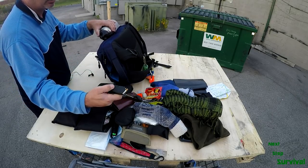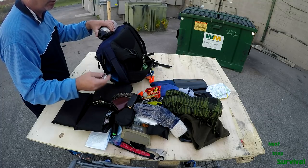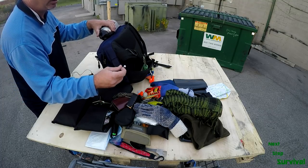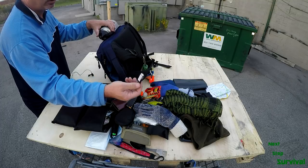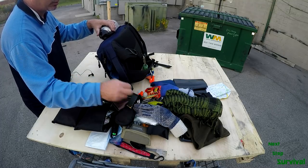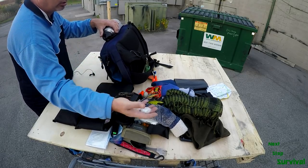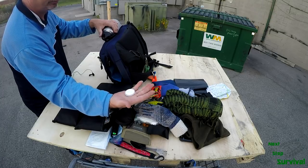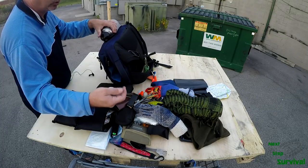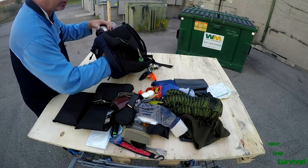I have a spare magazine for my Glock 26, which I actually have on me now — you can't really tell. There's a little USB drive that's encrypted with medical information, personal documents, that type of thing. An extra pen, and a couple of silver rounds.